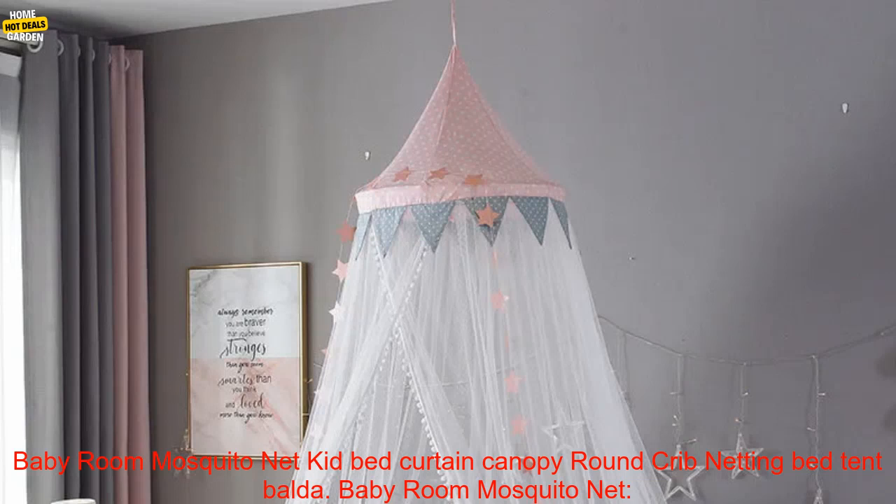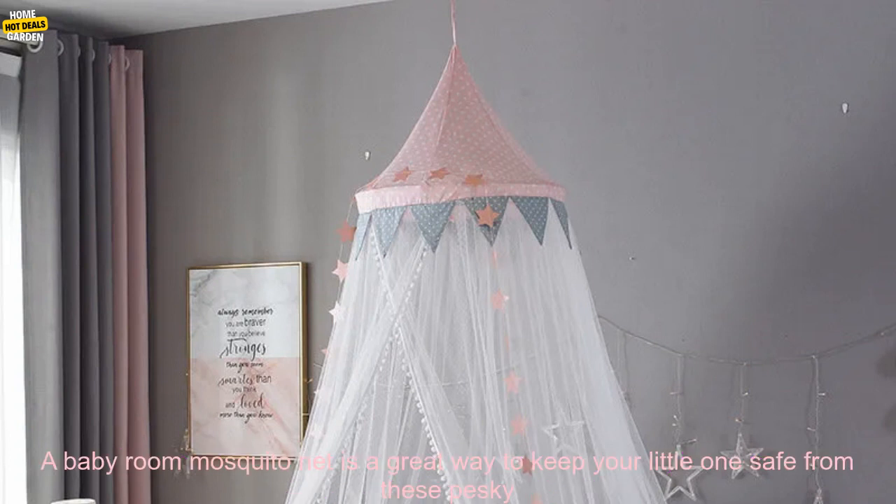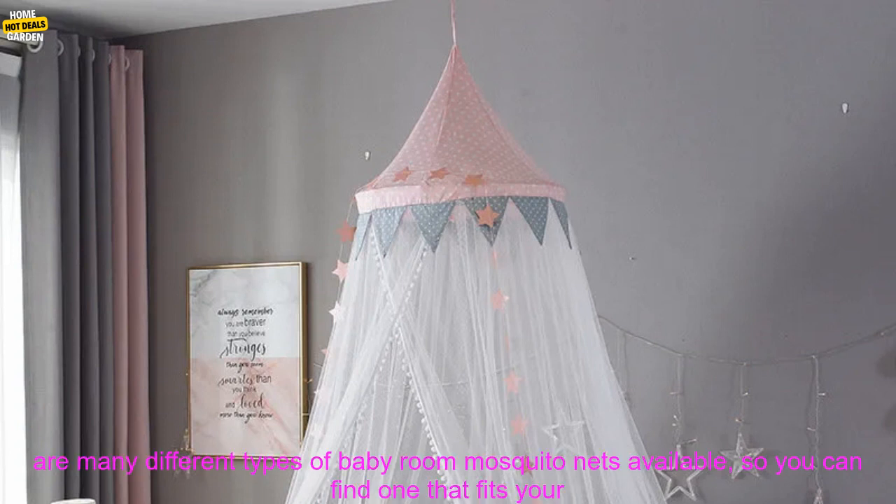Baby Room Mosquito Net — a must-have for summer. As the weather gets warmer, it's important to protect your baby from mosquitoes. A baby room mosquito net is a great way to keep your little one safe from these pesky insects. Mosquito nets are also helpful for keeping out other bugs, such as flies and gnats.